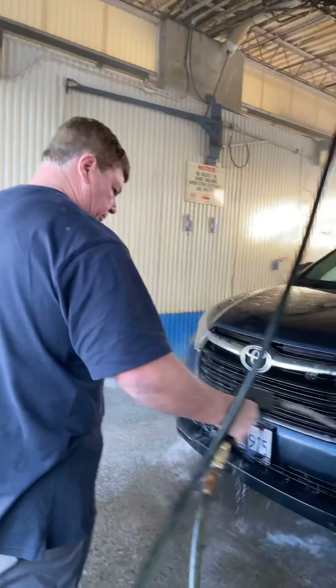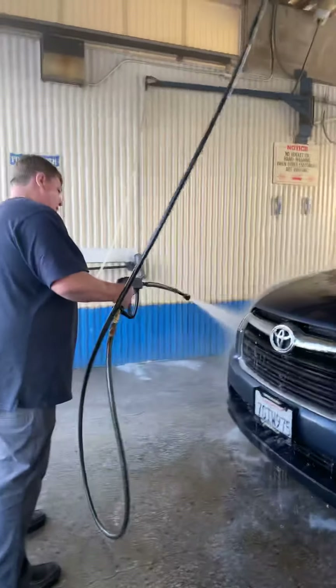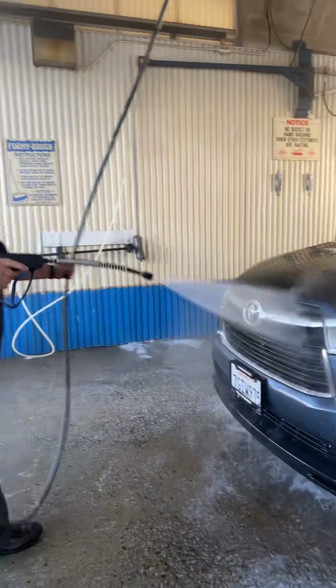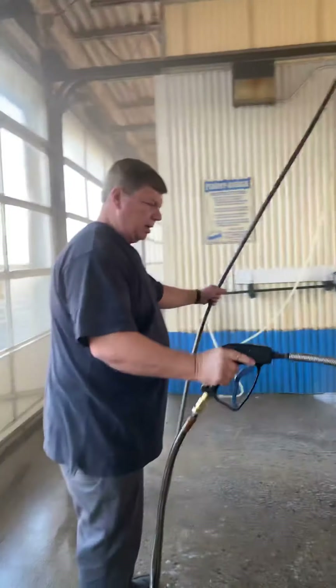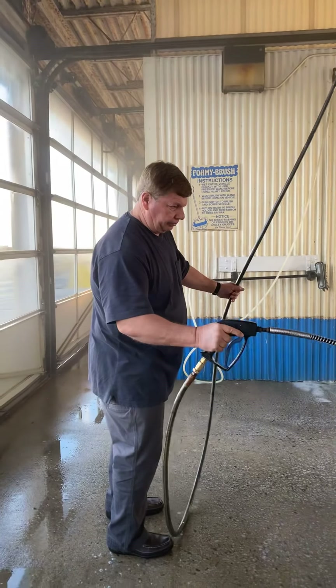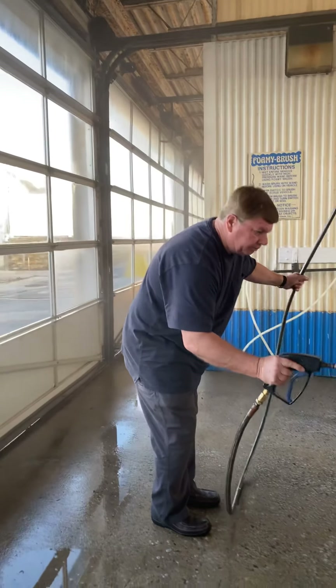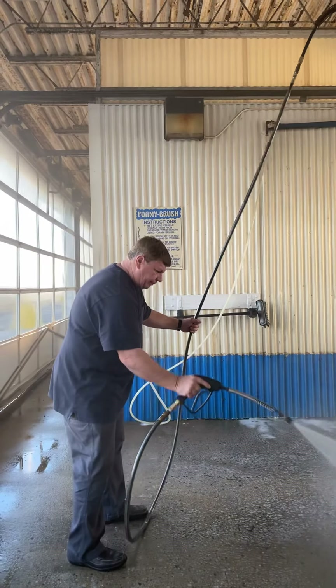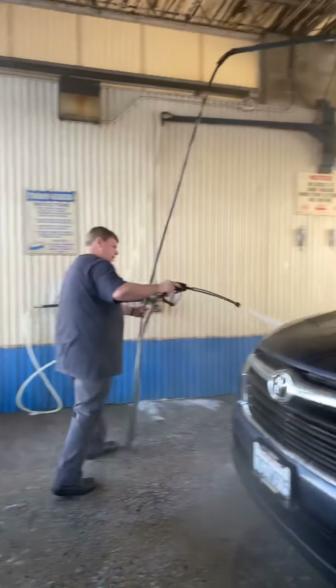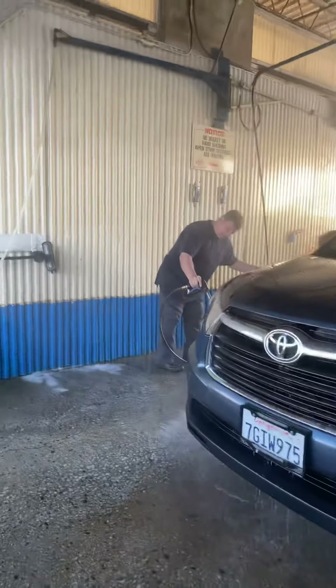I have an excuse not to help — just by filming it. You don't want to do the brush? So rinsing the whole time? Just rinsing? It's cold in here.